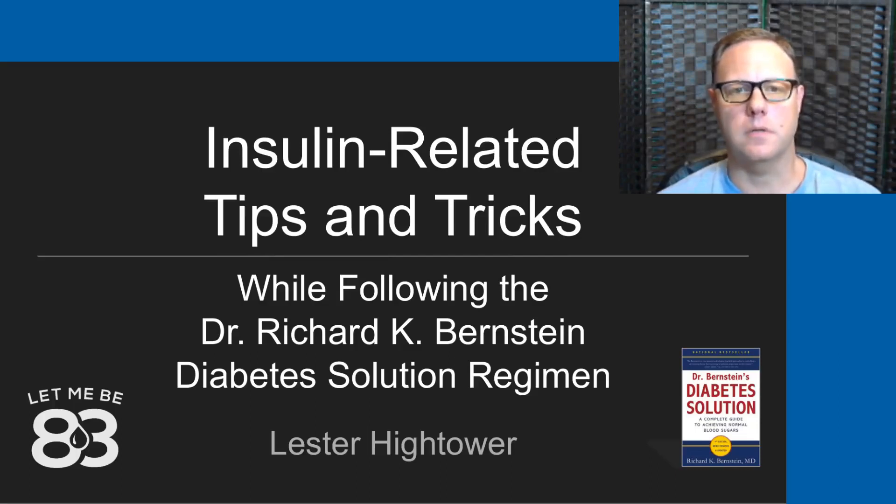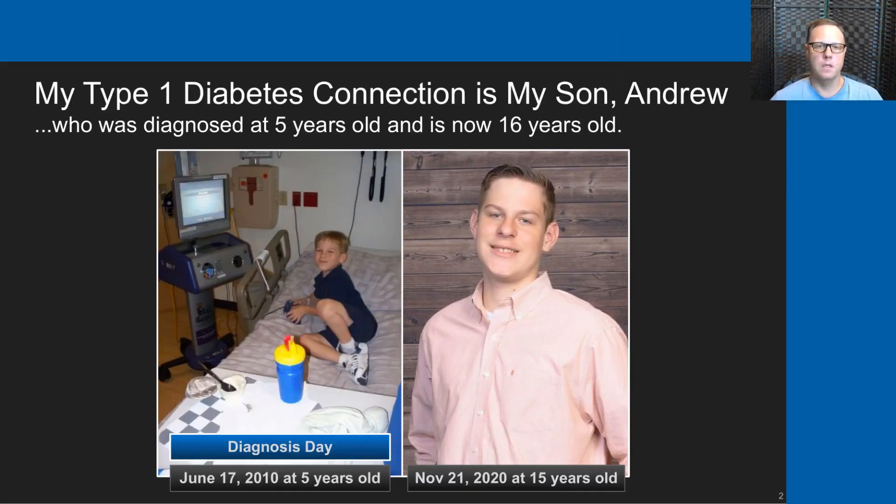Hello and welcome to this talk. My name is Lester Hightower and today I'm going to spend a few minutes talking about some insulin-related tips and tricks that we use in my family while following the Dr. Richard K. Bernstein's Diabetes Solution Regimen. I'm going to start by telling you about my connection to type 1 diabetes, which is my son Andrew.